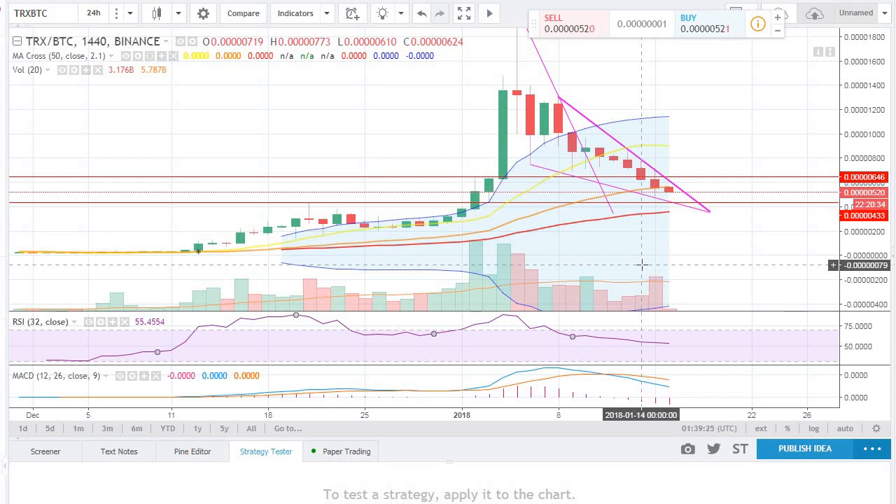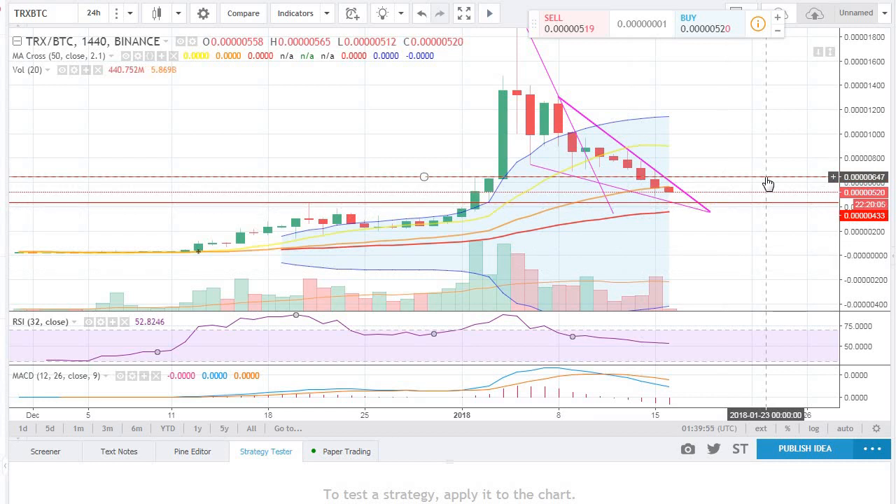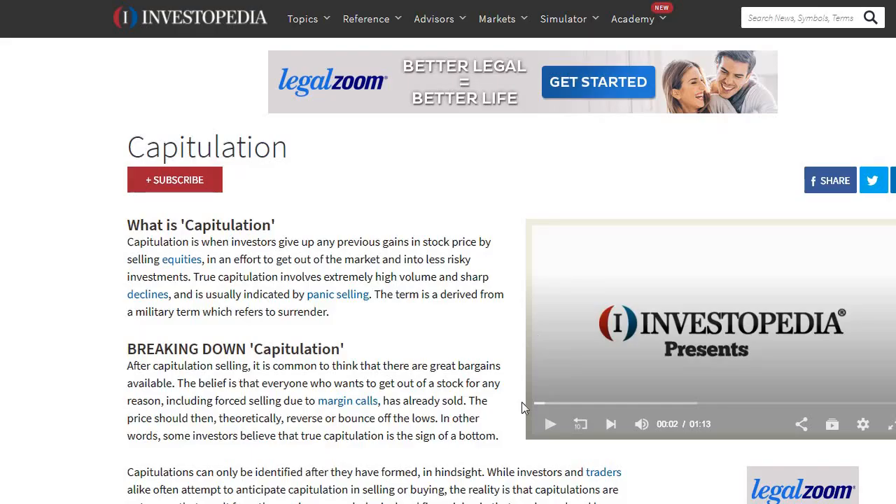That's capitulation - when you have more sellers trying to get out. It's usually a reversal pattern. I'll give you a quick overview of what capitulation is, because you probably want to hear it and maybe take a look at it.